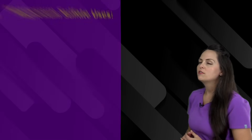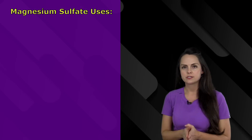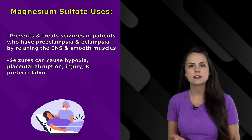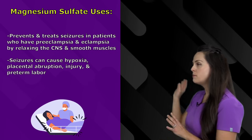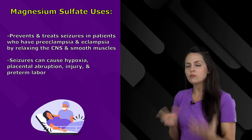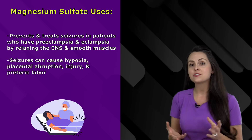What is magnesium sulfate used for in maternity nursing? There are a few uses. One use is that it helps prevent and treat seizures in patients who have preeclampsia and eclampsia, because these are both dangerous conditions for the baby and mother. It works by relaxing the central nervous system and the smooth muscles.